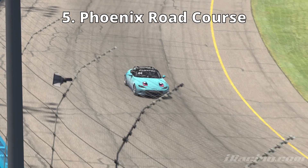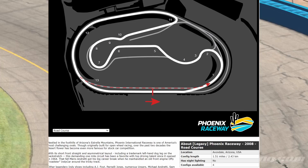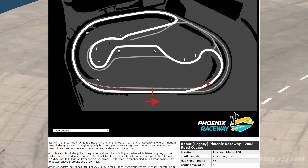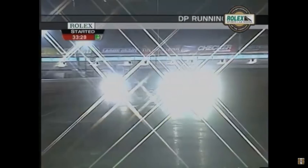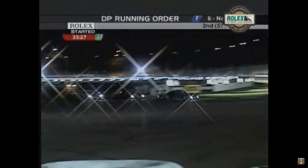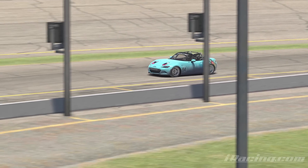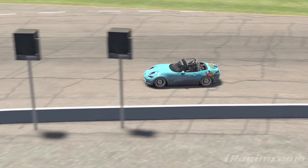At number five, we have the Phoenix Road Course, or in iRacing, the Legacy Phoenix Road Course. The 1.5-mile Phoenix Road Course is a roval that was constructed in 1991, reconfiguring the existing road course. The most notable races run on this configuration were from the Grand Am Series in the early 2000s, which visited the track a few times. This track has 12 turns, but in iRacing, people are probably more familiar with it from the Rally Cross Course.